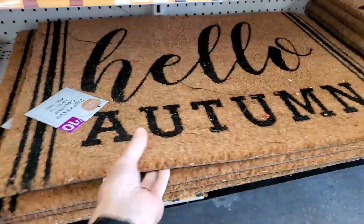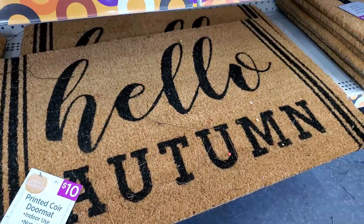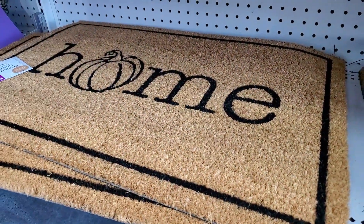I thought these rugs were really cute. They are that thick, stiff grass — I don't know what you would call that — but for like an outdoor rug, it's very standard and typical of an outdoor rug.